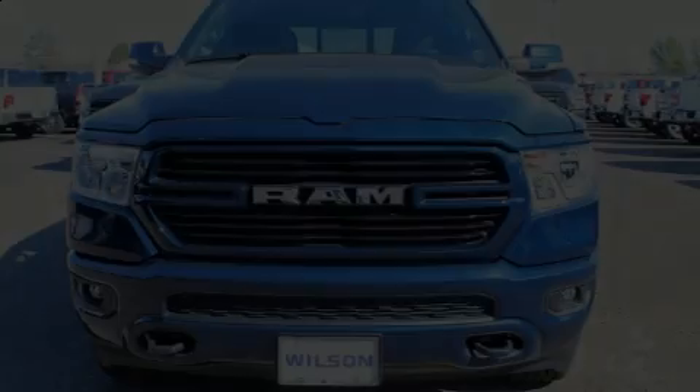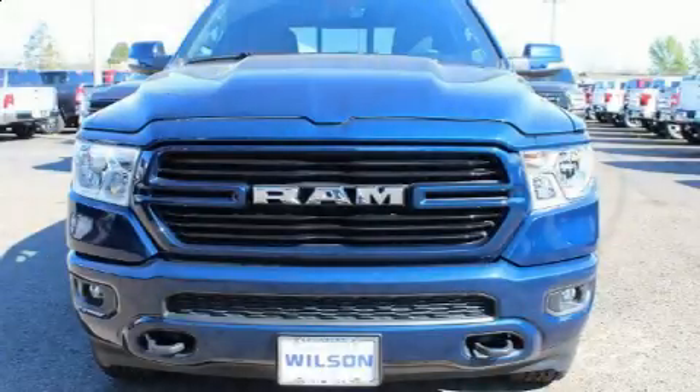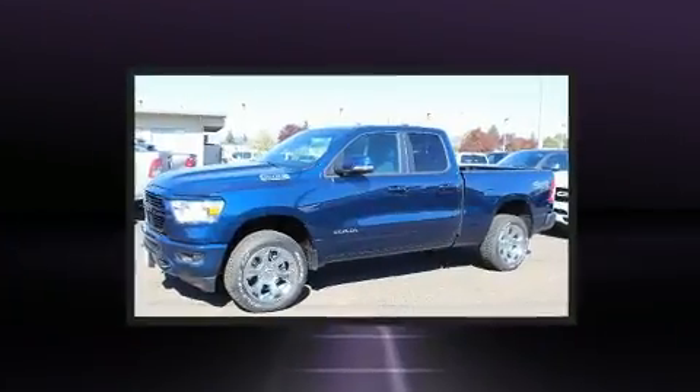Come test drive this 2020 Ram 1500. This four-door, five-passenger truck leads among competitors in its segment.